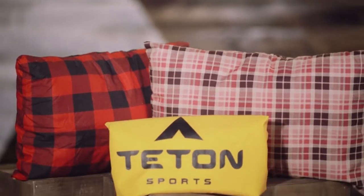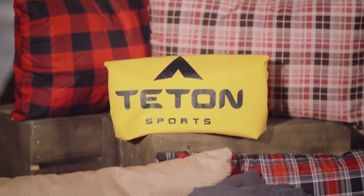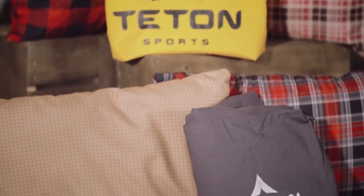This is an introduction to Teton Sports Accessories. All great camping gear comes with great accessory options to make your trip outdoors even more comfortable and convenient. At Teton Sports, we've created a line of accessories that are the perfect addition to your adventures.